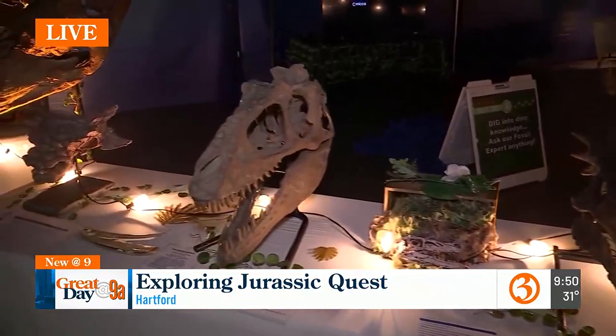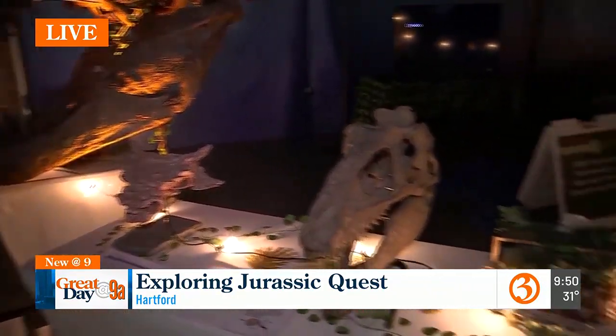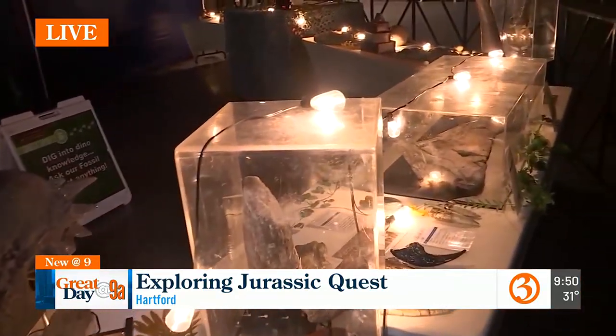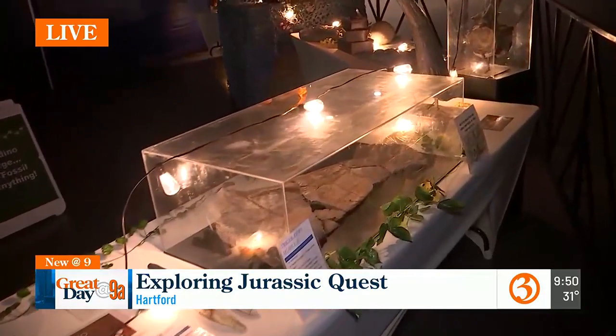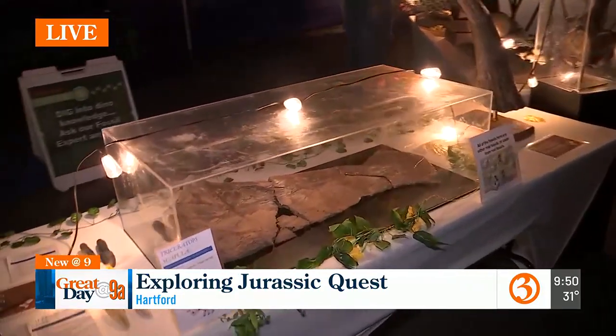Anything here under glass is actually a real fossil. We have fragments of Triceratops horn, a full-size cast of a T-Rex skull from a T-Rex named Stan, which is one of the biggest T-Rexes we've found so far. Next to me here is a scapula of a Triceratops, which would have been probably one of T-Rex's favorite foods.